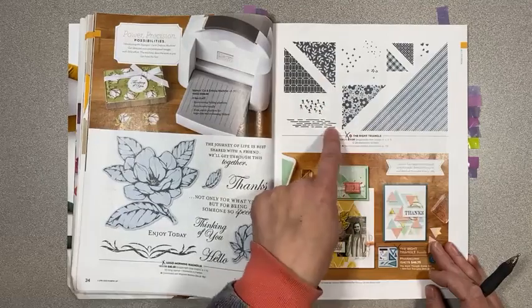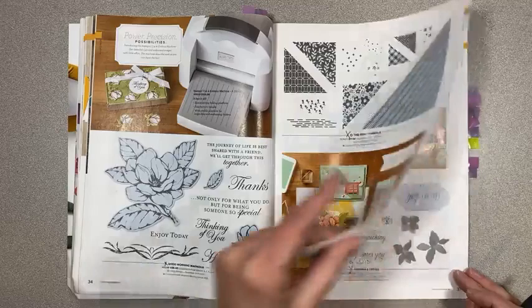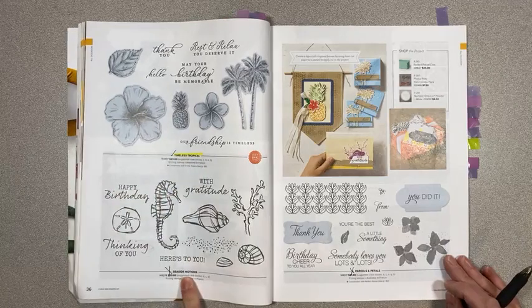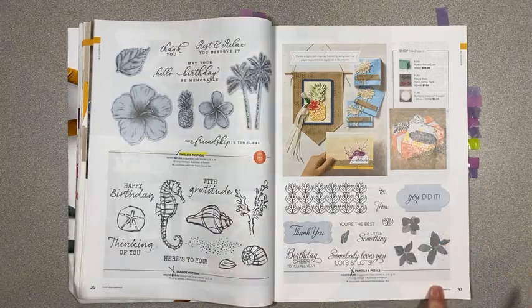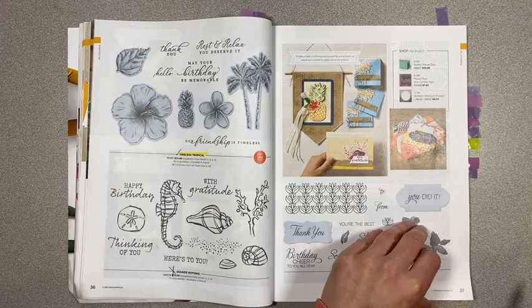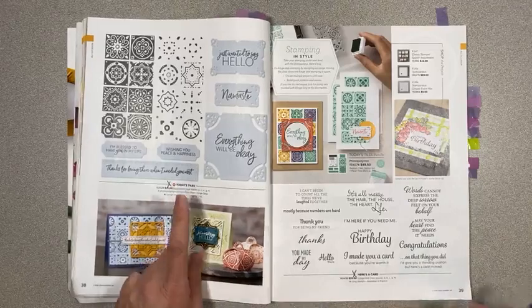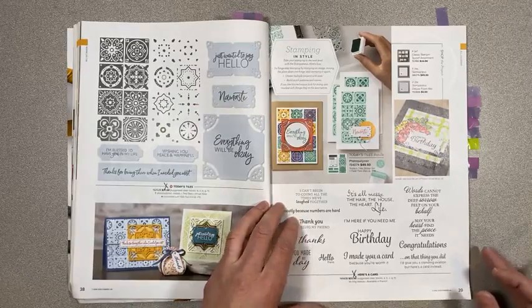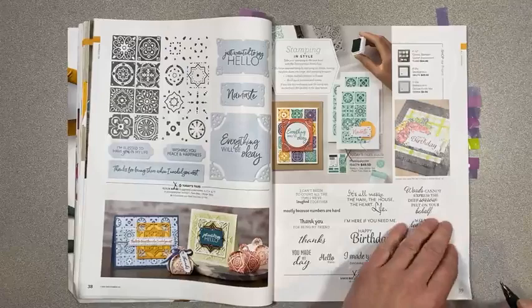Good Morning Magnolia is retiring. The Right Triangle stamp set is retiring but the dies are staying. Timeless Tropical is sticking around. Seaside Notions is retiring. Parcels and Petals is retiring — that's page 37. Today's Tiles is retiring, and Here's a Card is retiring. The Tile bundle is retiring too — no bundle for that one.